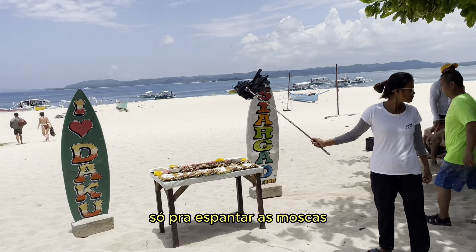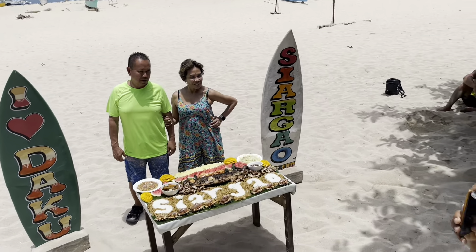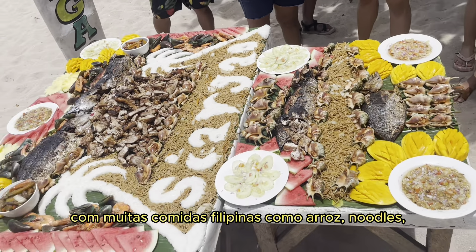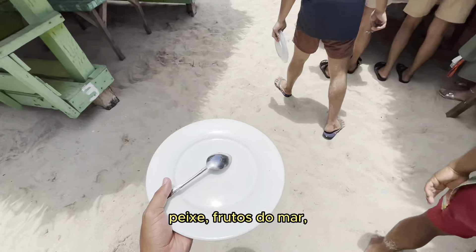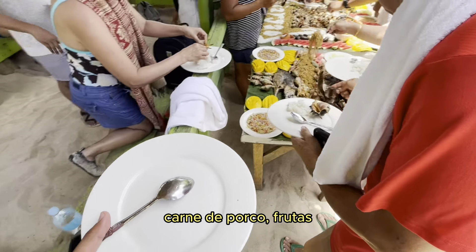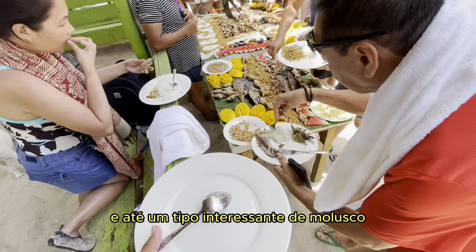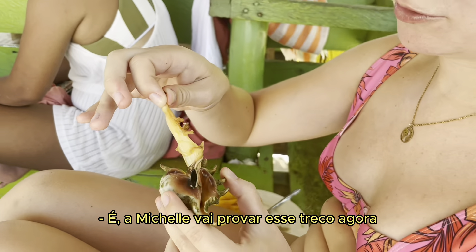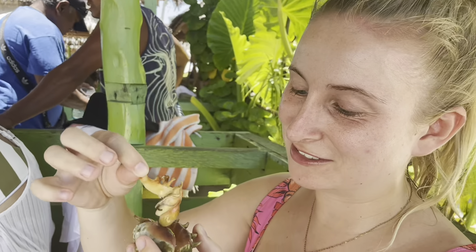Our next stop was Daku Island — the only inhabited island out of the three. This was also a stop where we had a delicious lunch with lots of Filipino food, like rice, noodles, fish, seafood, pork, fruits, and even an interesting kind of mussel that locals recommended to us.